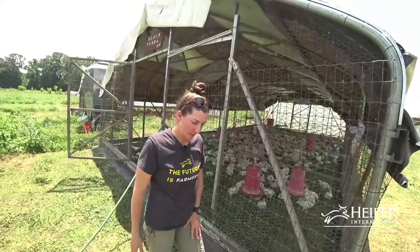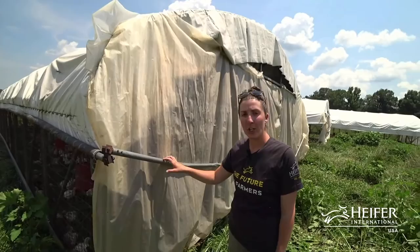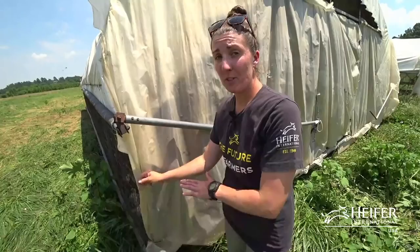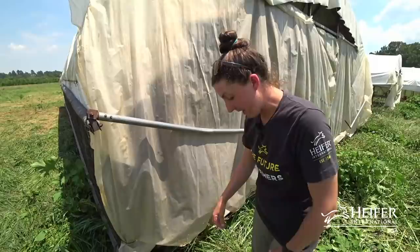This is the west end of our schooner. We have curtain rods so we can lower and raise the curtains. The plastic on the west end is reused from our organic garden's caterpillar tunnels — it has UV protection, is nice and thick, and will last a couple of seasons.